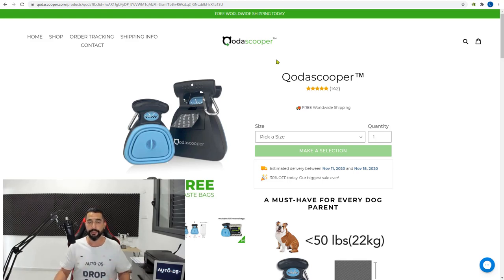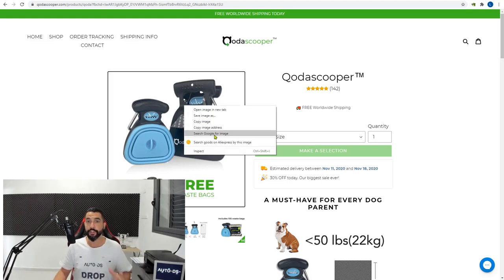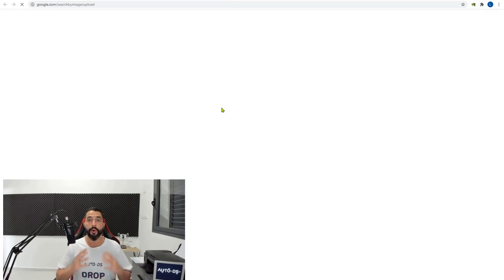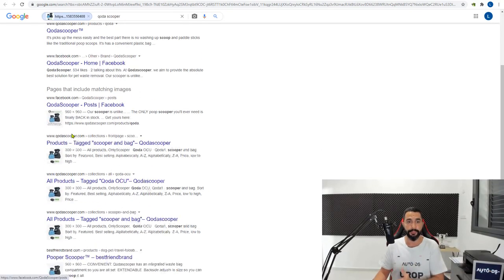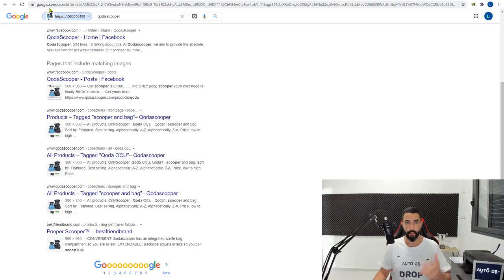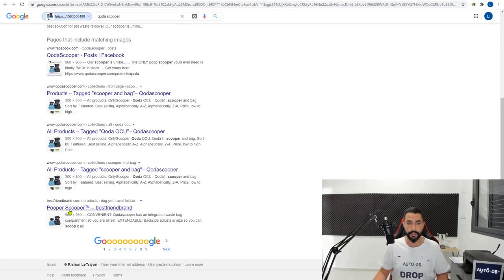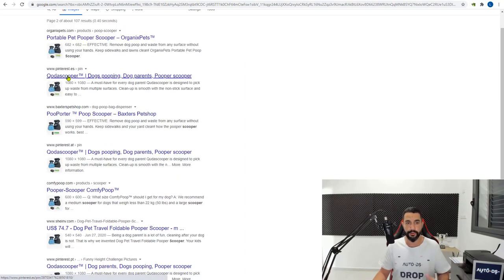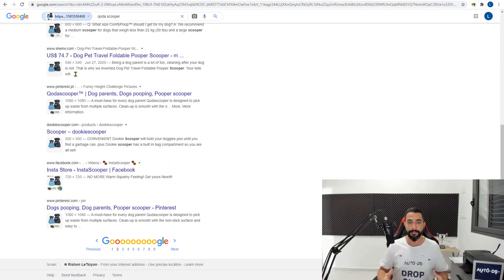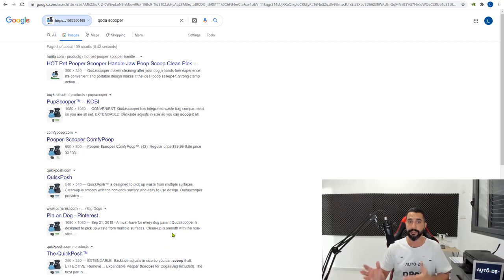You can have successful Shopify stores generating sales and profit without spending a dime on product research. You can use paid tools, but it's still possible without spending anything. Moving back to the reverse image search — all you have to do is right-click on the image and click 'Search Google for image.' Google will show all websites that have this picture. We found Facebook, the kodascooper.com website, Best Friend Brand as a competitor, and Organic Pets as another competitor.